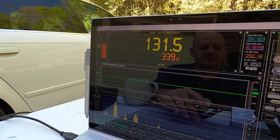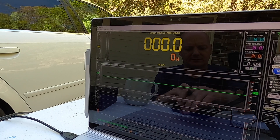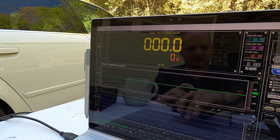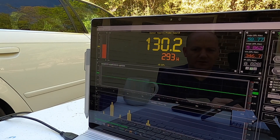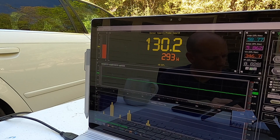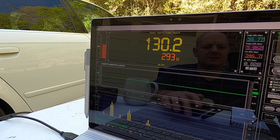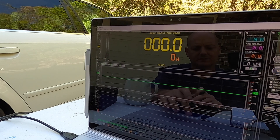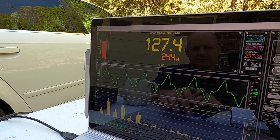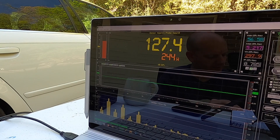7 hertz. Guys, this is a SQ car — this is not intended for SPL at all. But that's what we're doing today. 7 hertz coming up, because that's what you do. 130.2 at 293 — and that, again, is per coil. Reset our software and start our 6 hertz track. 127.4 at 244.